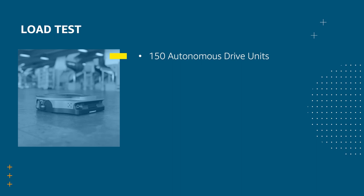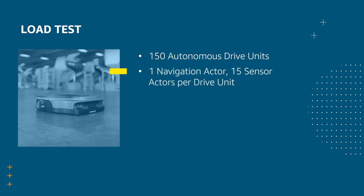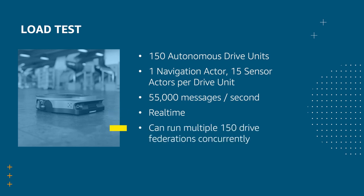There are multiple customers using the SimFederation framework, but we have also created a load test to enable us to continually push the limits. Our load test is based on the autonomous drive simulator, and we've demonstrated it at 150 drives. Each autonomous drive unit has one navigation actor and 15 sensor actors for a total of 16 actors per drive. This amounts to 55,000 messages per second. The federation is set up to adhere to real-time to ensure that federation services can keep up. We can run multiple of these 150-drive federations concurrently, only constrained by what AWS EC2 account limits are set to.